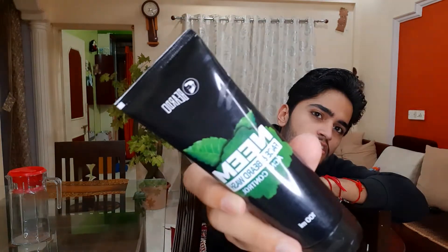Hi guys, what's up everybody? This is Arjun from RJ Freaks. We are going to talk about this new face wash. We will talk about the features and we will apply the features.